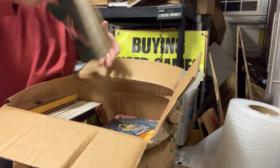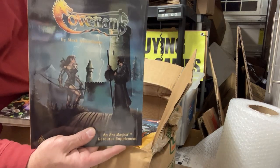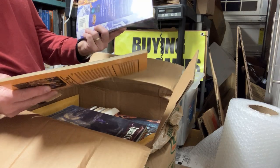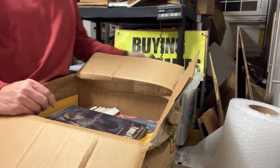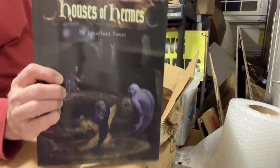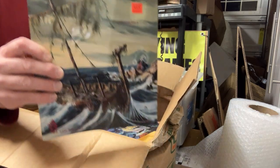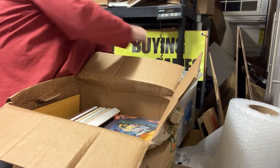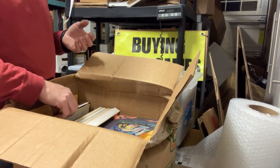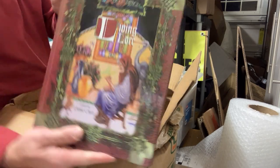It changed hands a number of times. Here's Covenant, this is back from Lion Rampant. Fairies for fourth edition - this is actually done by Wizards of the Coast. Houses of Hermes - this is Wizards of the Coast. Tempest from Flying Rampant. I think there's been at least four or five companies that have done Ars Magica.